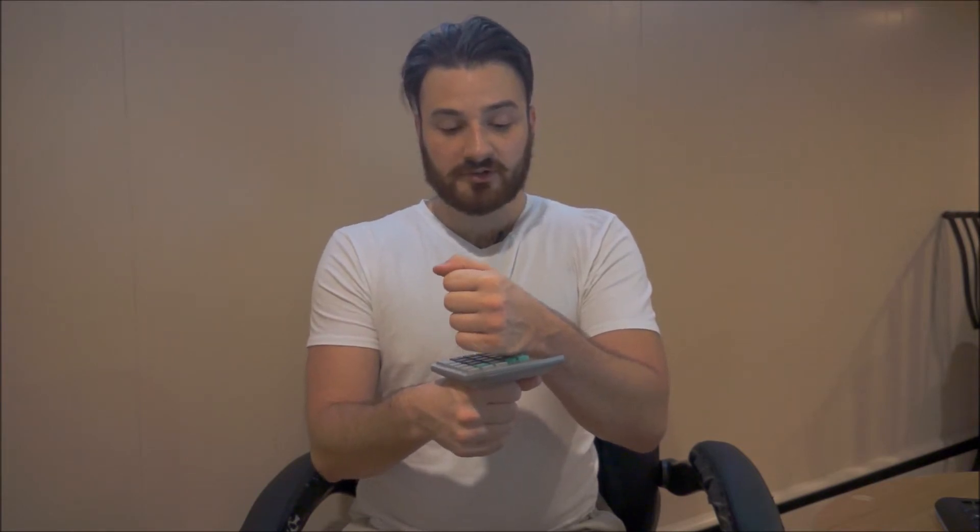So when it comes to spinal fusion surgery, essentially what happens is: we have our vertebrae — represented here by my hand — then a spinal disc, represented by the calculator, and then the vertebrae above. In spinal fusion, the surgeon removes the disc and then fuses the vertebrae together, either through metal implants, or by taking bone from a different body part and placing it in between, then putting in metal implants to allow that fusion to occur over time.